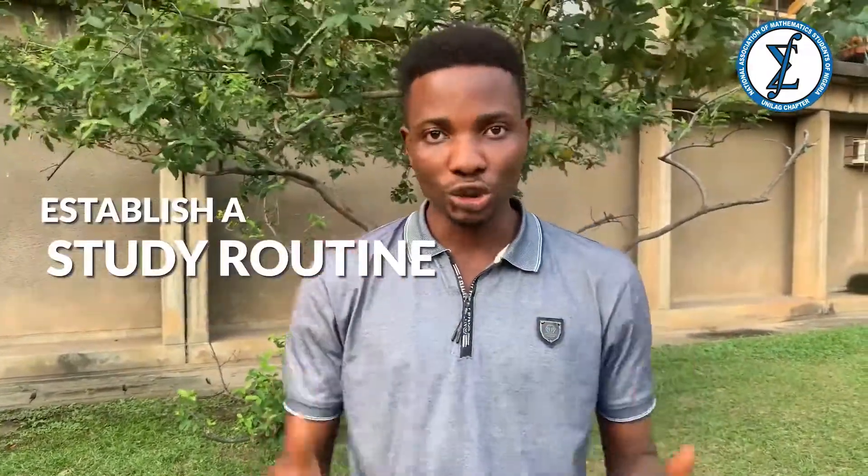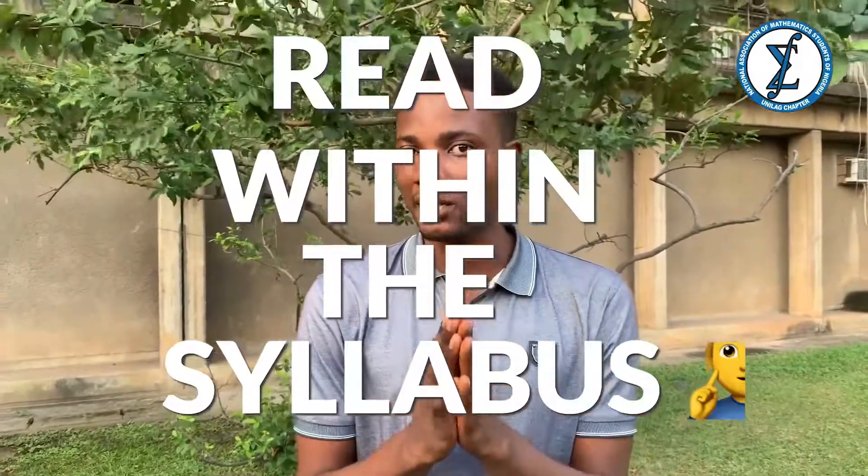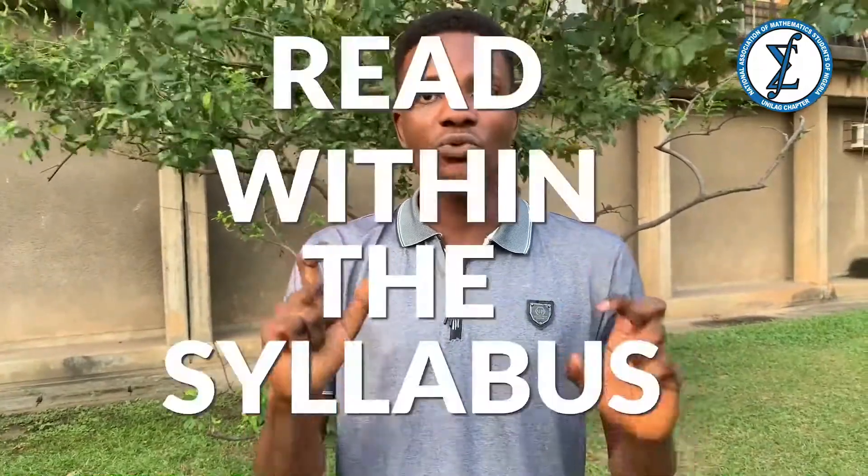The next thing you should do is establish a study routine and read within set times — I can't emphasize this enough. Most people don't have a study plan and it's very bad. Have a study plan and read within that dedicated time. Another important thing: please read within the syllabus. If the faculty of science tells you to read topic A, don't go and read topic B — stick to A and pass.